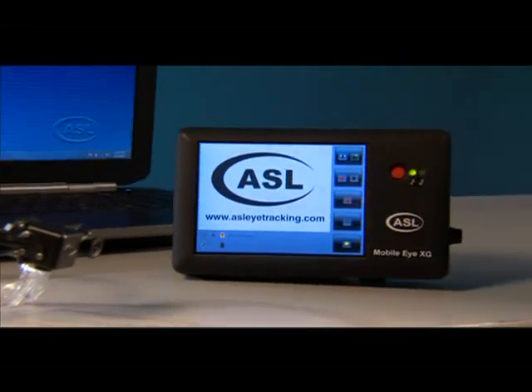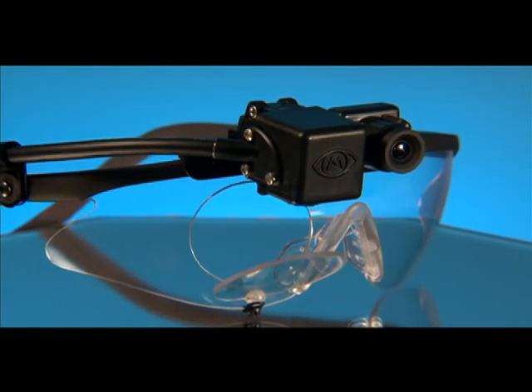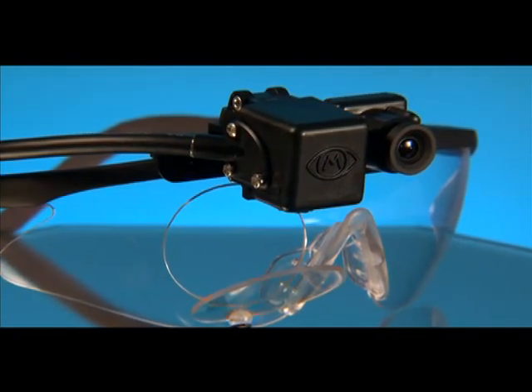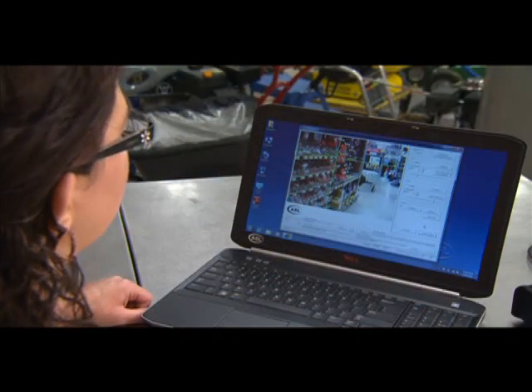Using one powerful software package and a single piece of equipment, ASL's Mobile iXG helps your client save time and money, not only in equipment, but also in software and manpower.